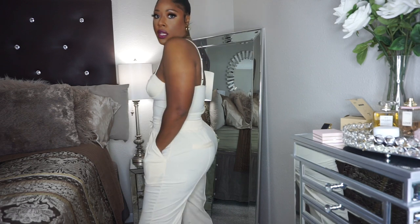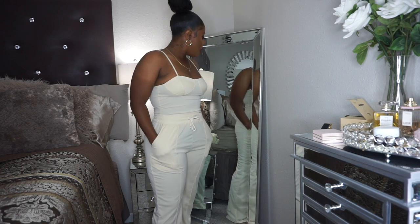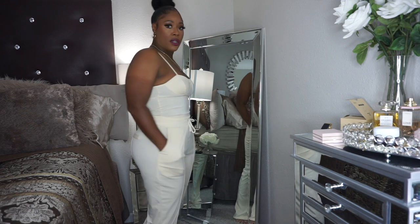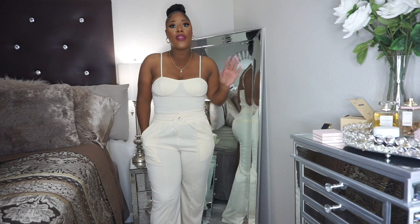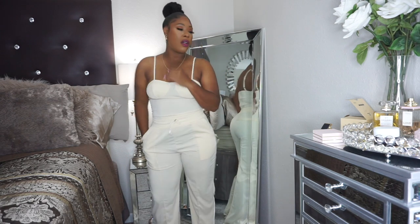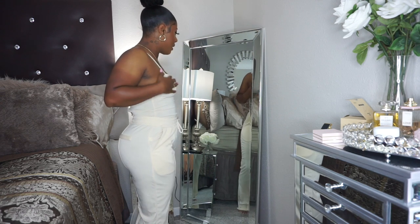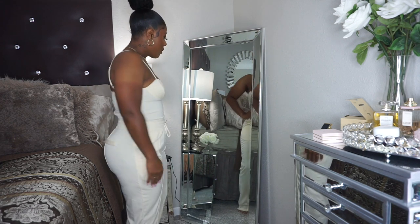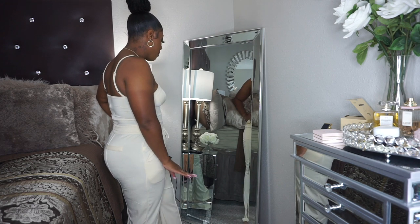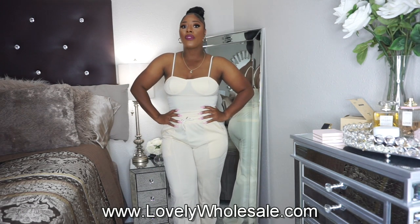I absolutely love the set. I don't know what is my favorite piece from today's haul — everything was just great this time. I've never had an awful experience with Lovely Wholesale. I absolutely love all the pieces and the clothes are just top notch. The pants are a bit long though — they're on the floor — but a heel will bring those up. Feeling this one. What do you think of this one?